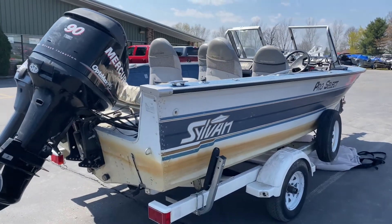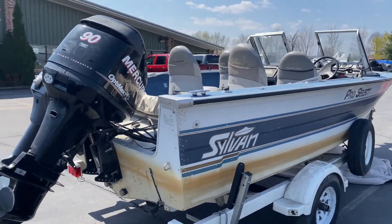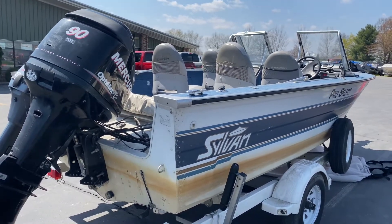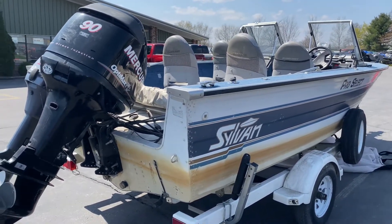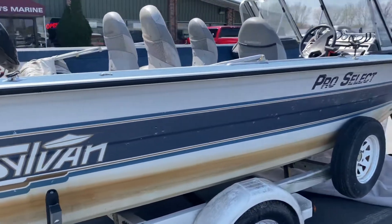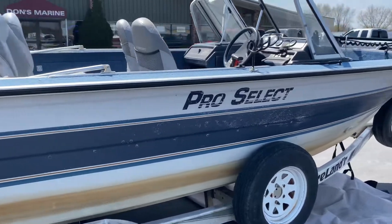Hey everyone and welcome back to Dawnsbrain.com. Today I'm going to be showing you a used 1993 Sylvain Pro Select fishing boat with a 90 Mercury on the back, and it also has an 8 horsepower Yamaha on the back.